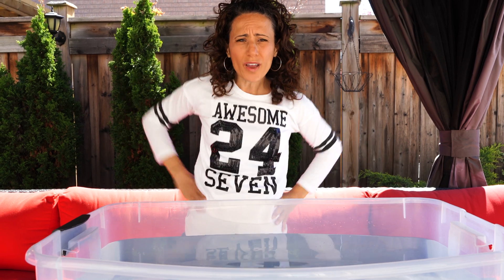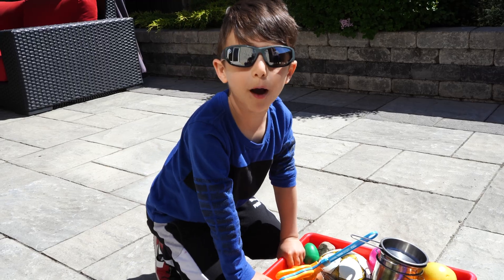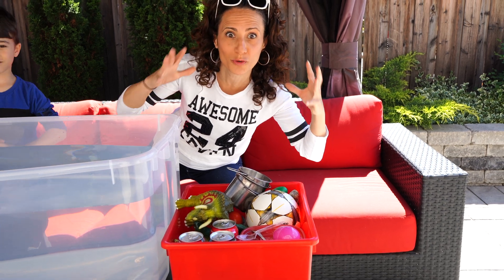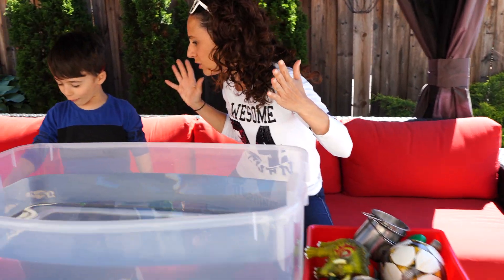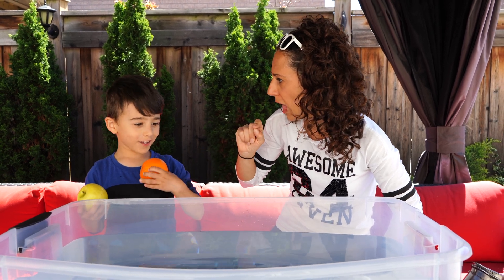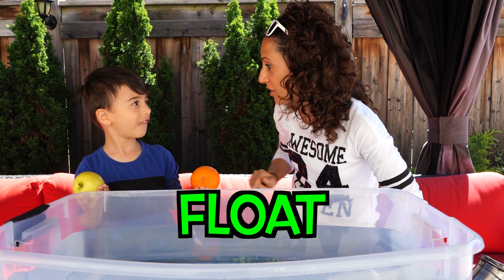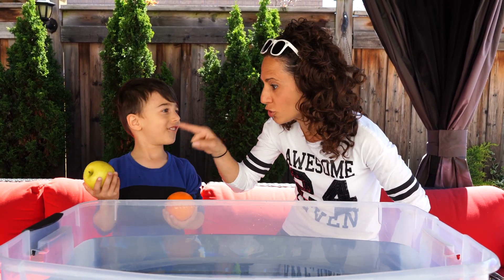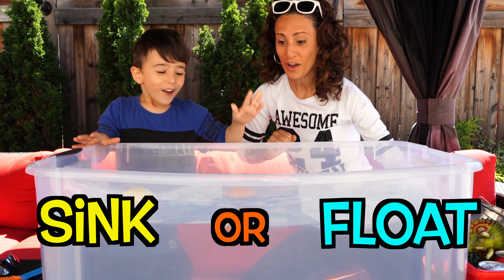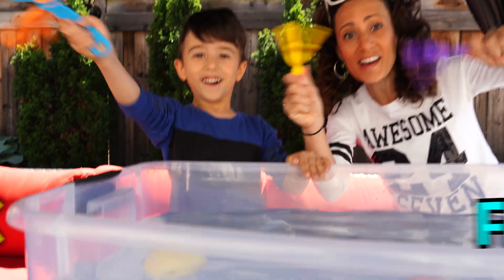Mateo collected all these awesome things to test out. What do you want to do first Mateo? An orange and an apple! Let's guess first. Do you think this orange is going to sink or float? Float! I think it's going to float too. What about the apple? Float! So the only way it'll float is if they're less dense than the water. Let's test it out. The apple floats, the orange is floating — we got it right!